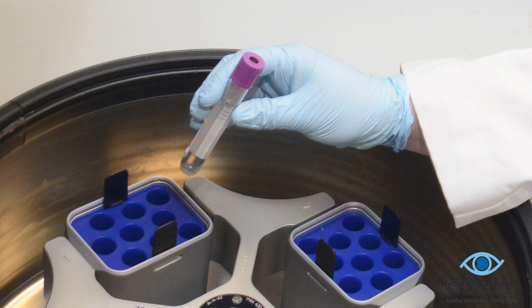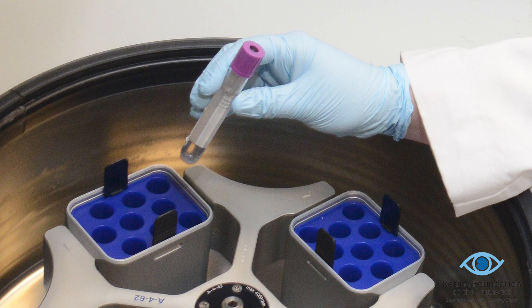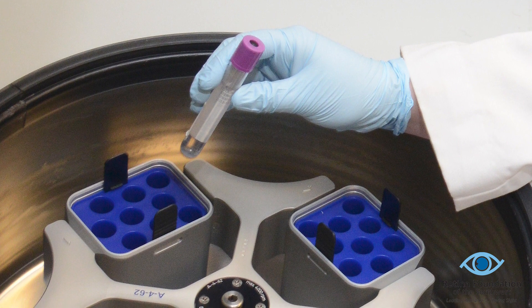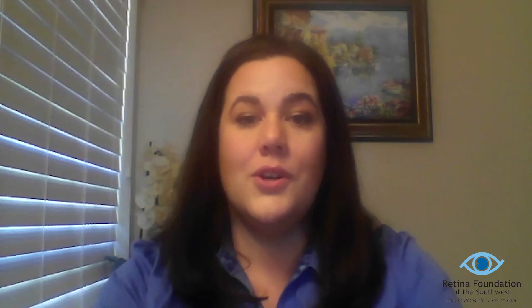Why is genetic testing so important? Inherited retinal diseases can include retinitis pigmentosa, cone and cone-rod dystrophies, macular dystrophies, and other rare syndromic forms of disease. There are currently over 285 genes associated with inherited retinal diseases.